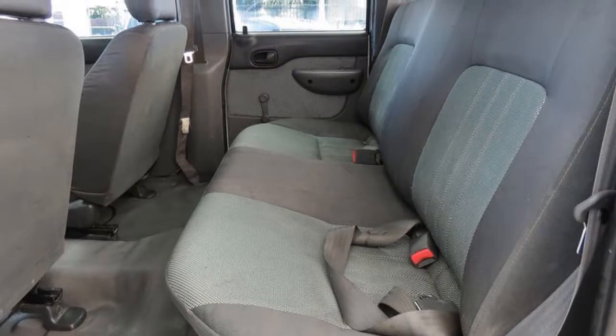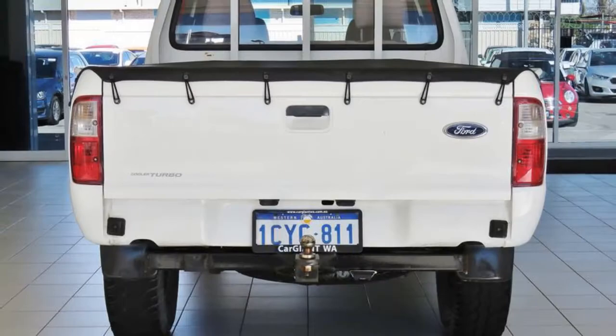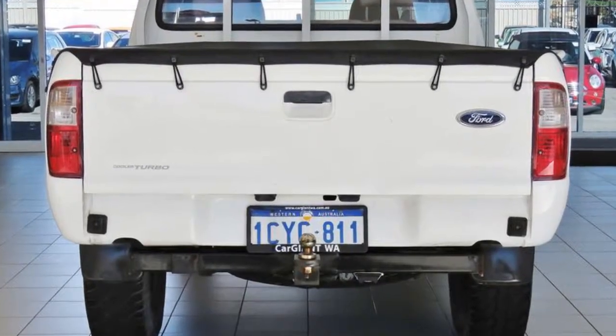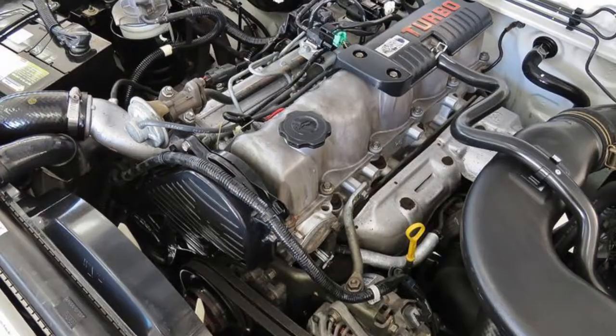Power steering, air conditioning, a CD player and more. If you're looking for a first rate vehicle, this could be yours today. Our website offers more information on all of our vehicles. Contact us today.